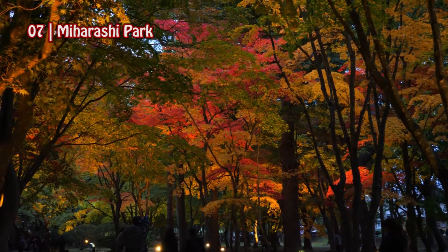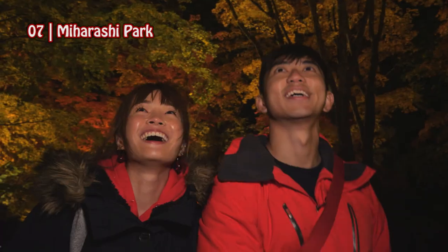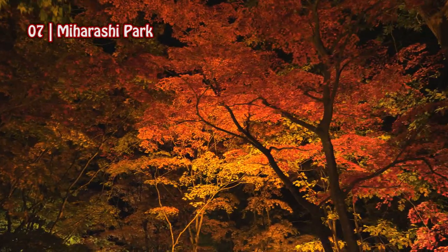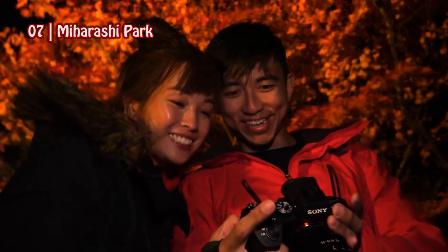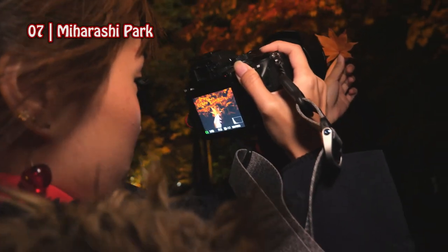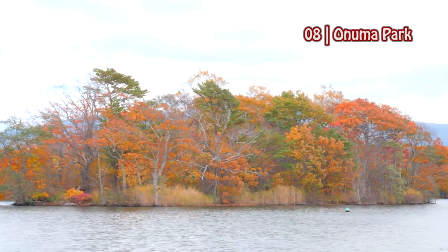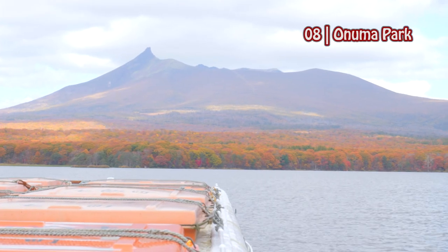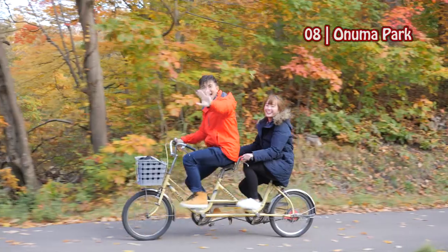Mihara-shi Park is a must visit. It is a famous spot for autumn leaves, and the trees are even illuminated during autumn nights. Here offers one of the most beautiful scenery for you to take pictures in Hakodate. Onuma Park is another popular spot for autumn leaves. Here you can either take a pleasure boat, or rent a bicycle and go around the lake.